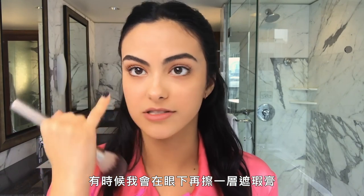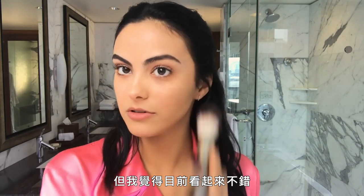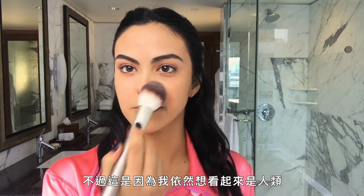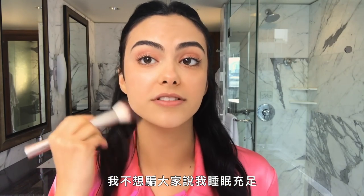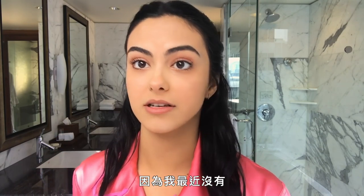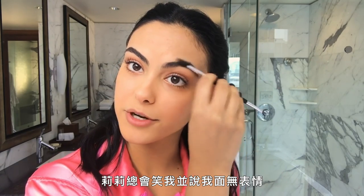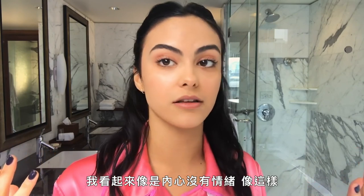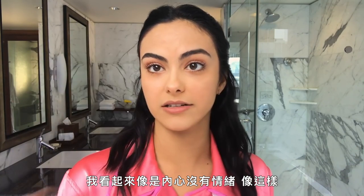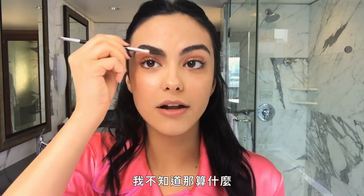Sometimes I go do another layer of concealer under my eyes. I feel like they look fine right now. It's always like I still want to look human — I don't want to look like I've been airbrushed. I don't want to lie to people and say that I get a lot of sleep, because lately I haven't. Lily always makes fun of me and says I have a mirror face. But everyone has a mirror face. Mine is just like I become vacant and lifeless — like there's no personality inside.